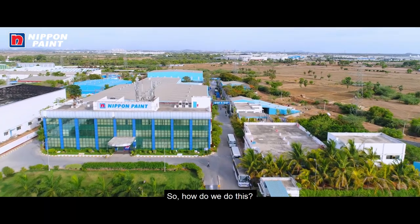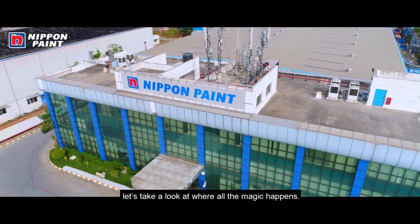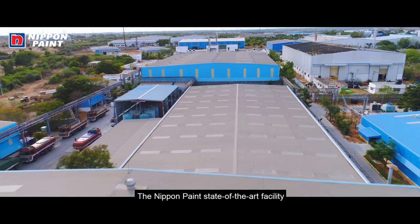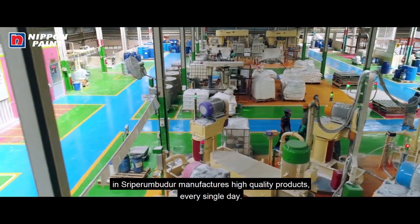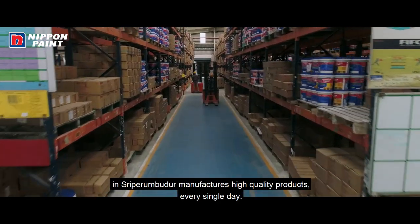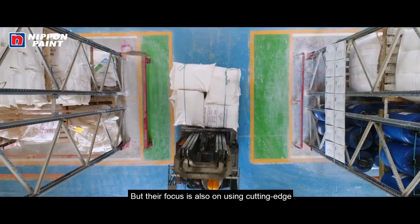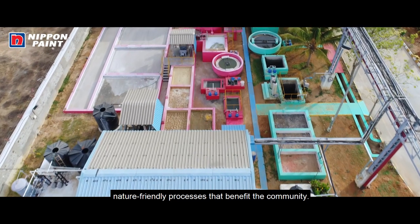So how do we do this? To find out, let's take a look at where all the magic happens. The Nippon Paint state-of-the-art facility in Sri Permudur manufactures high-quality products every single day. But the focus is also on using cutting-edge, nature-friendly processes that benefit the community.